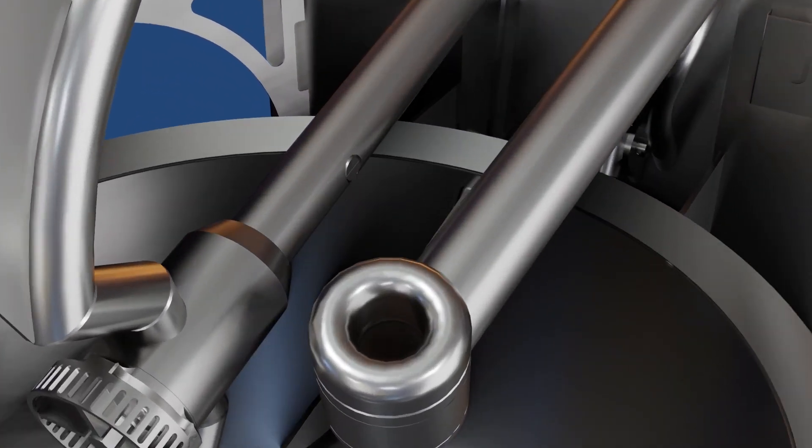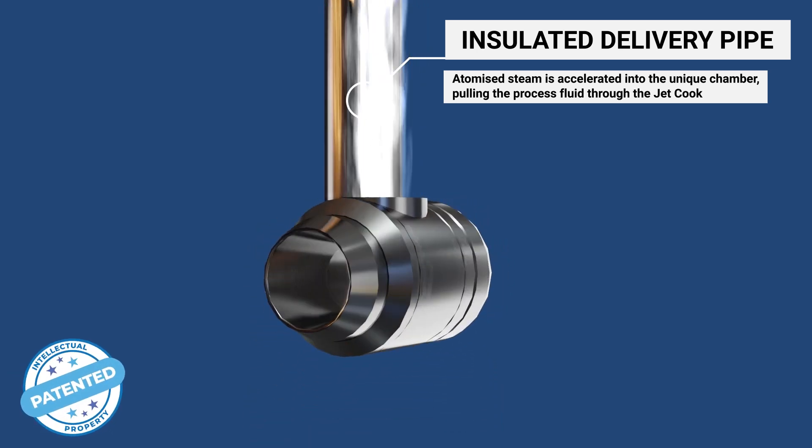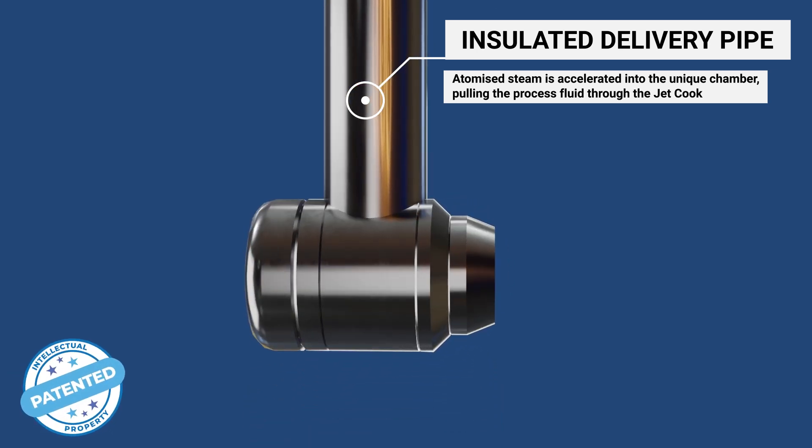The patented system delivers remarkable reductions in processing times, energy consumption, and clean-in-place demands, all while maintaining uncompromised quality and flavour.